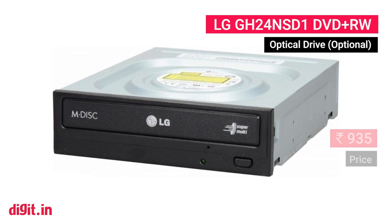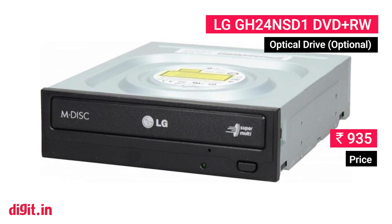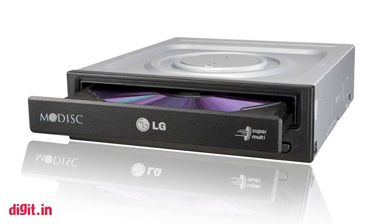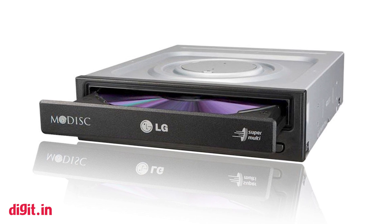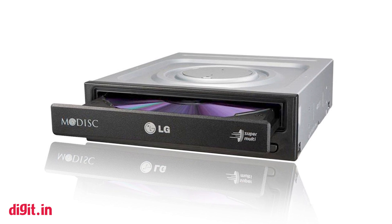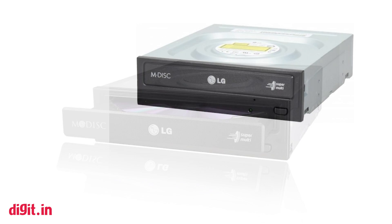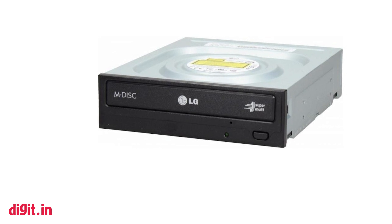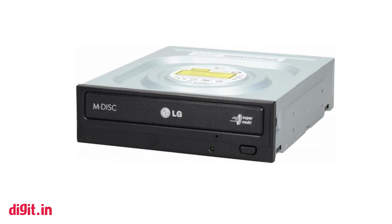LG GH24N SD1 — again, optional. The age of the optical drive is coming to an end. We've personally stopped using DVDs for quite some time, and that makes this yet another optional component. But we aren't judging — if you do need an optical drive, the LG GH24N SD1 is one to buy.